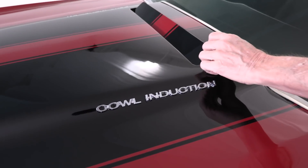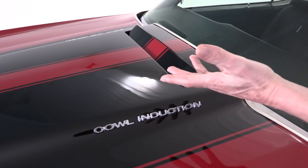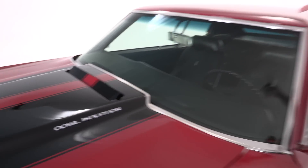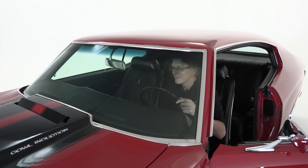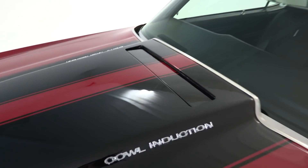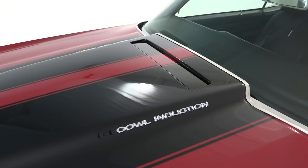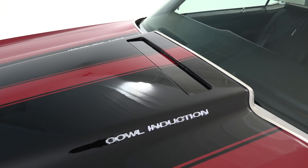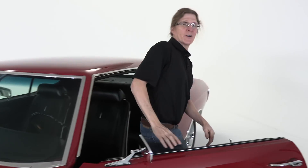Cowl induction was a one-year-only feature on the Chevelle. It's vacuum operated so that when you hit the throttle and need some extra cold air induction, this opens up all the way. I'm going to get in the car and show you how that works. You'll see the cowl induction is closed — but watch what happens when I grab the throttle. Now you know how the cowl induction works.